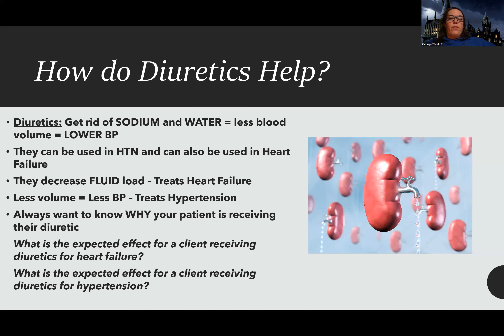Diuretics help get rid of extra pressure and extra sodium, which can be a problem in hypertension. If there's less sodium, there's less water, and overall less volume means less blood pressure.